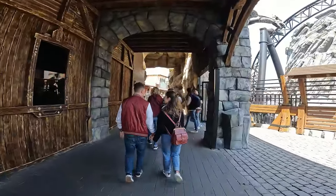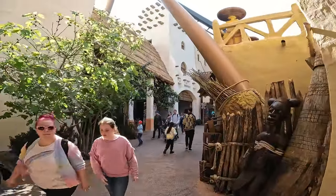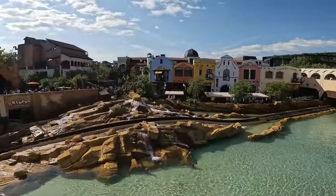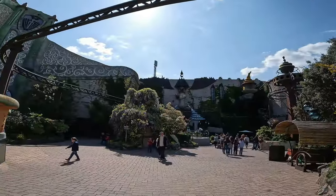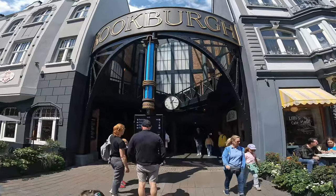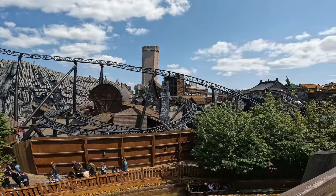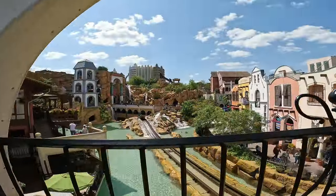The creative use of space means you'll find themed areas directly backing onto each other without you even realising. Certain sections of the park are layered on top of others and the main themed lands are all primarily hidden from view until you get the big reveal. The underpass entrance to Rookberg is a perfect example, or the walk across the bridge which reveals Klugheim on one side and Mexico on the other.